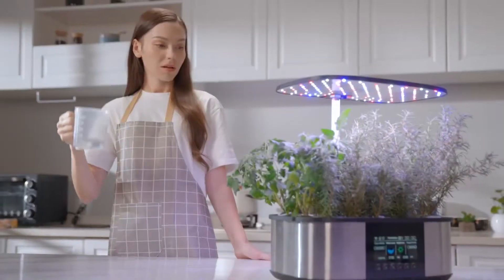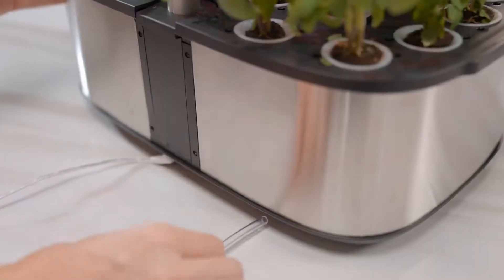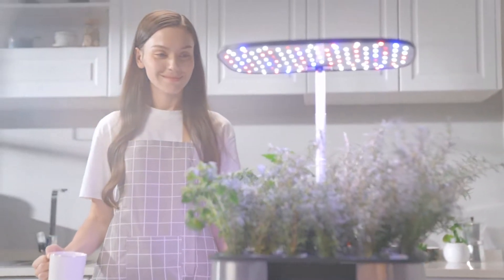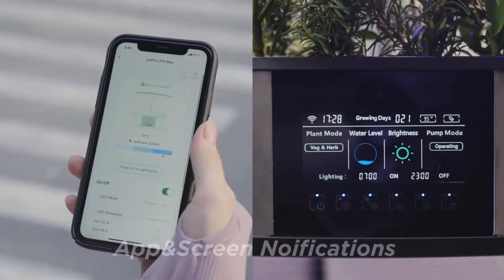All you need is an LPH Max — pour the nutrients in and connect to an external water tank. Let Pot LPH Max can add water and nutrients by itself. You can check the remaining water and nutrients on the Let Pot app and screen.